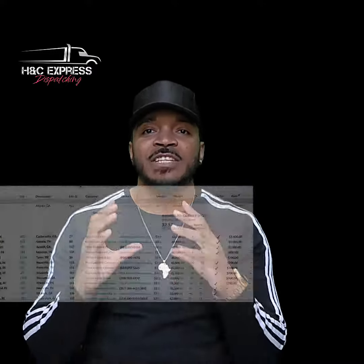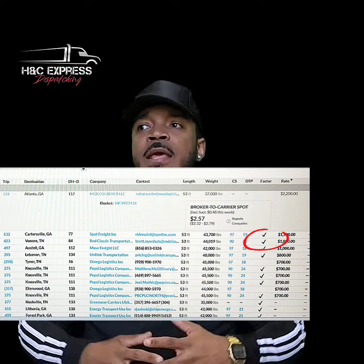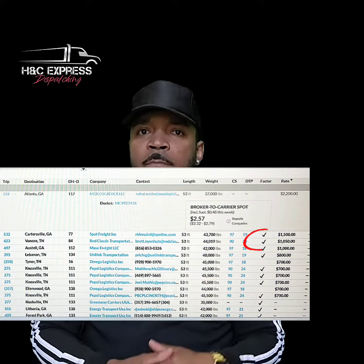If you're on DAT Board, what you will see is that they have a check by brokers that are verified, meaning that a lot of people have been paid by this broker — that this broker is pretty much sure-fire to pay you your money.